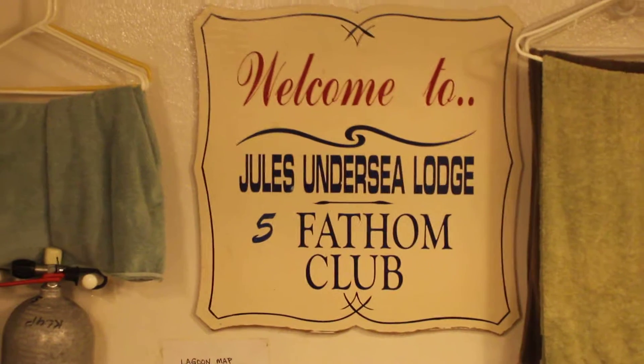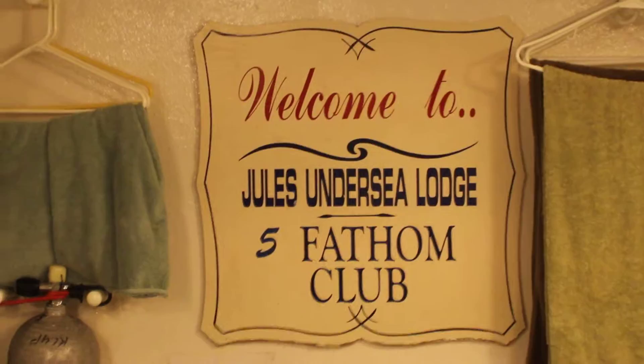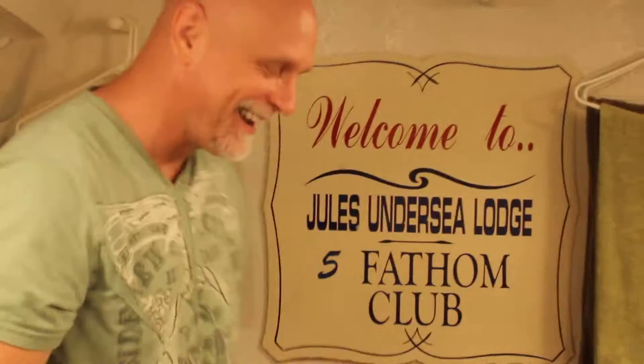Welcome to Jules Verne Undersea Lodge in Key Largo, Florida. It is June 15th, 2016, and this is Kirsten. Last night I spent the night here with this feller — I'm Jim, that's my husband Jim. And in about 30 minutes, our underwater porter is going to arrive and collect our luggage and help us get to the surface. Until that happens, we're going to tell you everything that happened since we arrived yesterday afternoon.